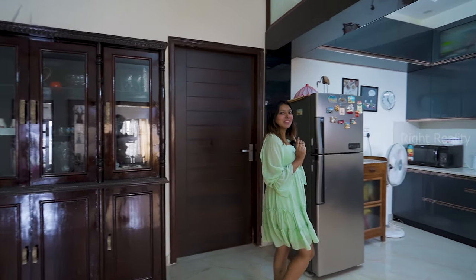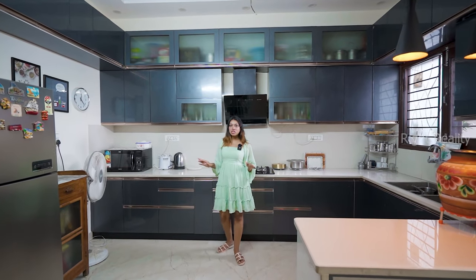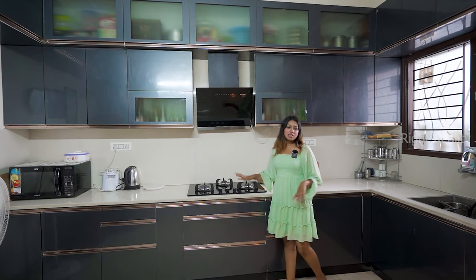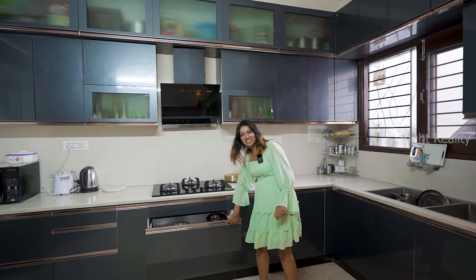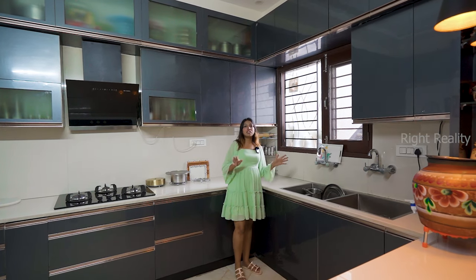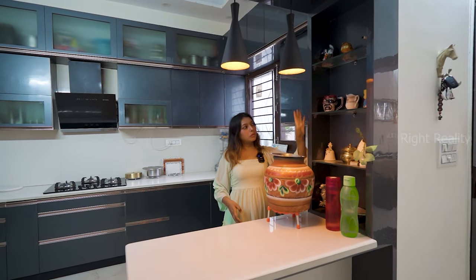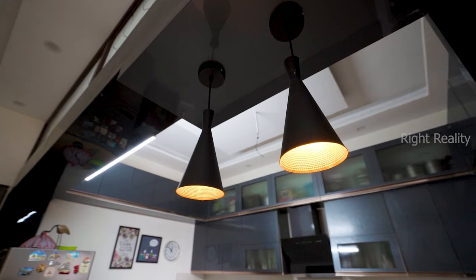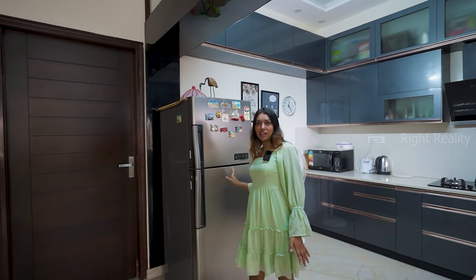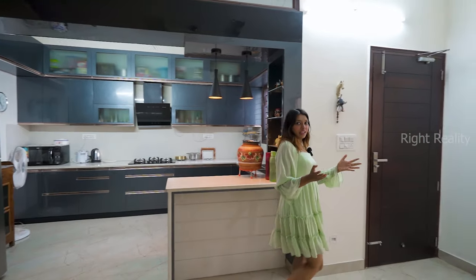Now let's move towards the heart of the home — the kitchen. This partition is very good; it is more like an open kitchen concept. There is vitrified flooring, a marble top, a hob and chimney, and the kitchen is completely modular. There is a dual sink with rotating faucets and a window for ventilation. There is an earthen pot in a decorative form — a very different concept. There is also a specific area where you can put your refrigerator.